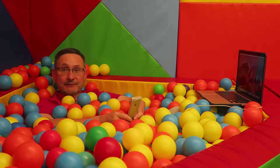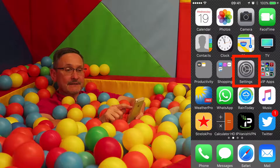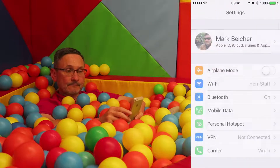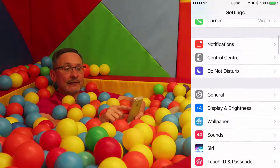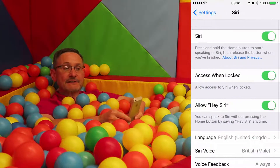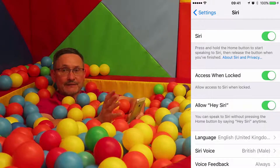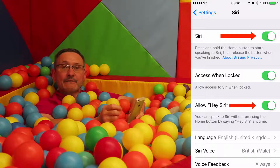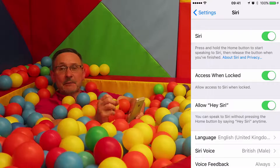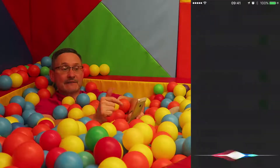Siri is a feature that you have to set up. The first place to go is Settings. If you click on Settings and scroll down, there's something called Siri. If you click on Siri, there are various things you need to set up to enable this. I've got mine switched on and I've got it on a feature that allows me to say a command.